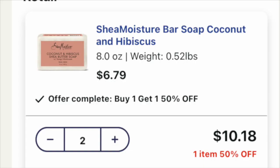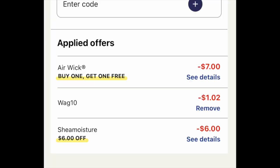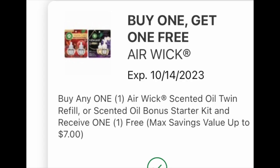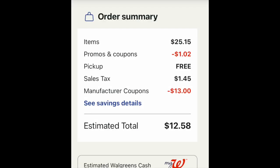Deal number four — we are going to grab two bars of the Shea Moisture Bar Soap. A lot of people can make body wash out of this specific bar soap; I've seen it all over YouTube. We also have one of the Walgreens brand toilet papers for $1.99 and then two of the Airwick double packs of oils. Here are all the coupons coming off and the code WAG10 for a dollar off as well. Load the digitals: buy one get one free for the Airwick, which is a lot cheaper to buy curbside than in store — I think by about two bucks — and the Shea Moisture coupon, which is $6 off a two. Looking at the overall basket, it's $25.15, a dollar off for the promotion, free curbside pickup, $13 in digitals melting off. Your total is $12.58. You can use $10 in Walgreens cash and pay $2.58 if you wish, or you can hold onto this basket for later in the week.